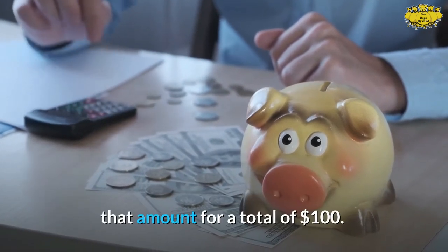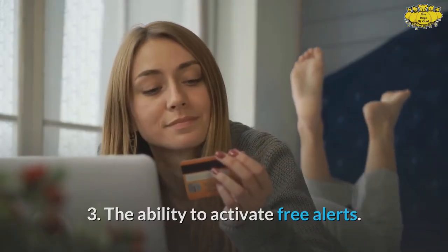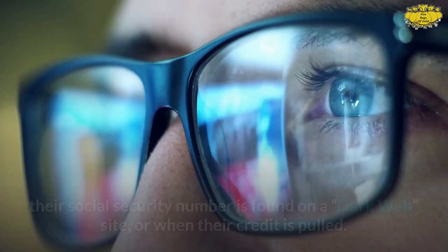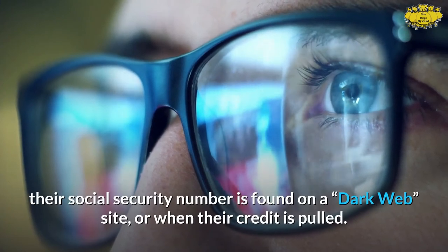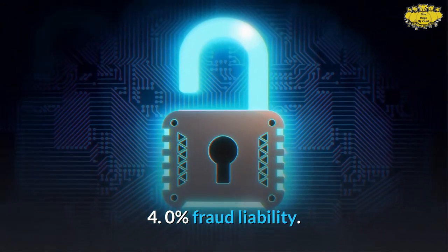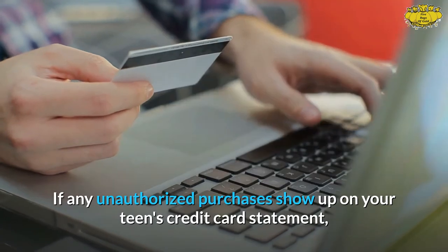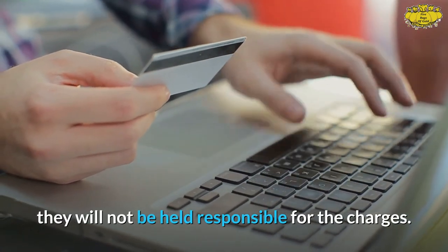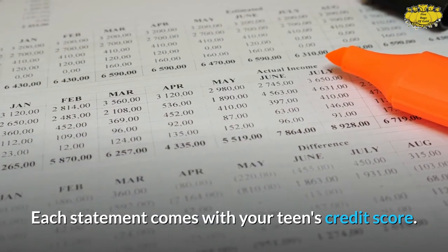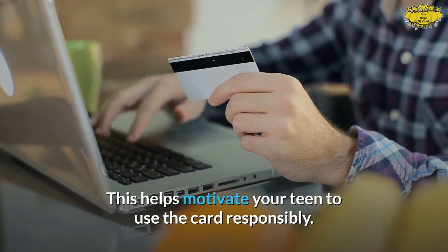If at the end of the year your teen earned $50 cash back, Discover will add another $50 for a total of $100. Three: the ability to activate free alerts — teens can set their account to issue alerts when new loans are opened in their name, their Social Security number is found on a dark website, or their credit is pulled. Four: zero percent fraud liability — if unauthorized purchases show up, they will not be held responsible. Five: a free credit score included with each statement.